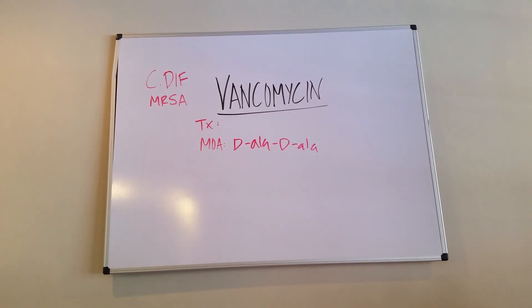So the bacteria can't make its cell wall. It can't get any bigger. It can't proliferate — that sort of thing.